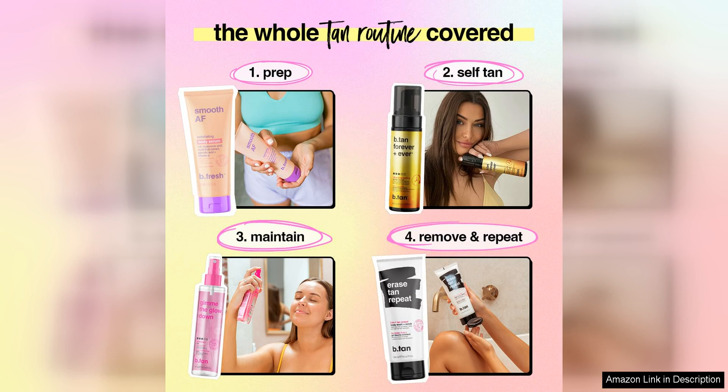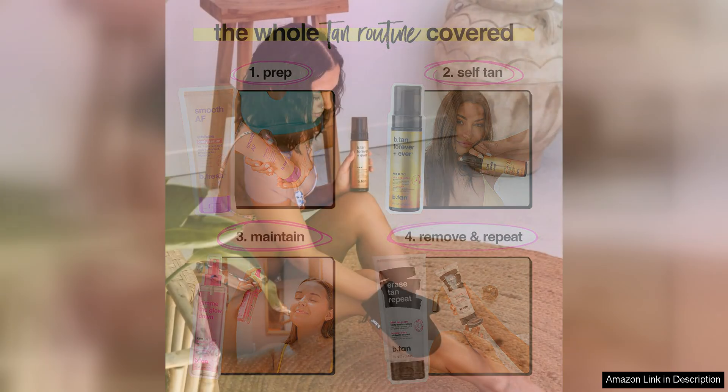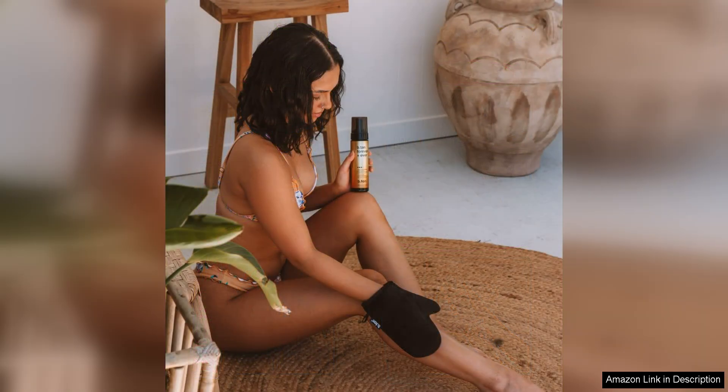In addition to its long-lasting and natural-looking results, B-Tan Ultra Long-Lasting Self-Tanner is also easy to apply. The formula is lightweight and fast-drying, making it convenient for everyday use. I found that it absorbed quickly into my skin without leaving a sticky or greasy residue, which is a common issue with other self-tanners.